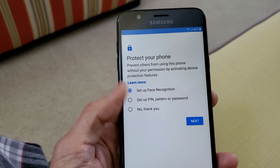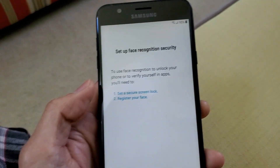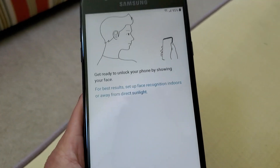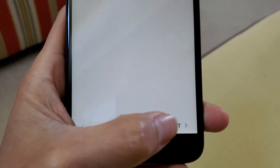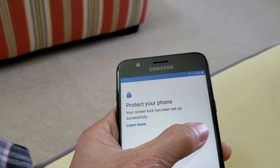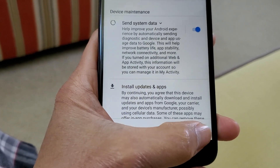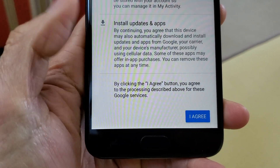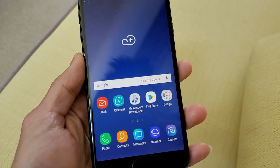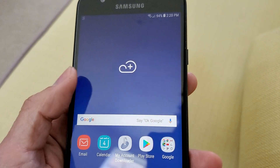I need to set everything up again — it wants me to set my PIN number and face recognition. Let me set that up again. Alright guys, my J7 Crown is back in normal working condition now. I'm not sure if third-party apps caused the Android to crash.